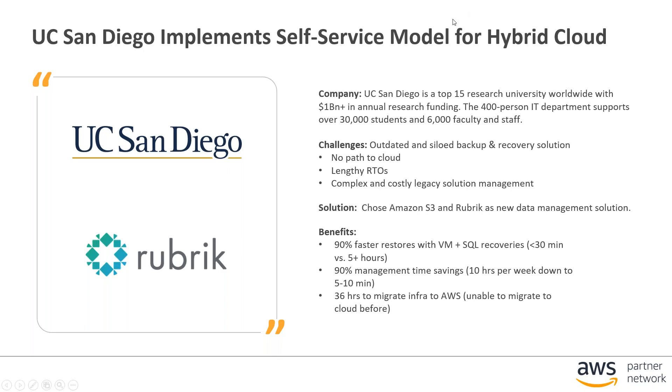The next customer that deployed Rubrik is UC San Diego, a research university. They were using an old backup and recovery solution and had issues getting the recovery times they were looking for, as well as difficulty managing a more complex solution. They decided to implement Rubrik and were able to see significantly faster restores of their VMs — going down to less than 30 minutes from previously over five hours — as well as significant time savings in actually managing the solution, enabling a significant simplification overall.